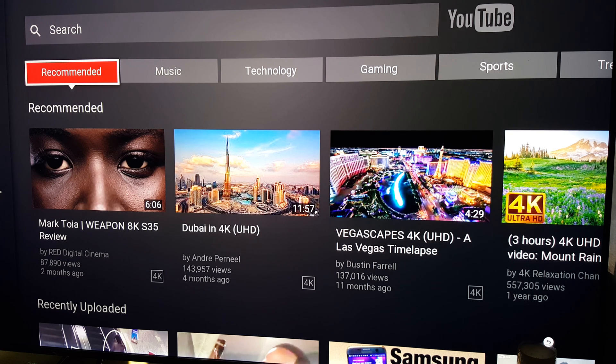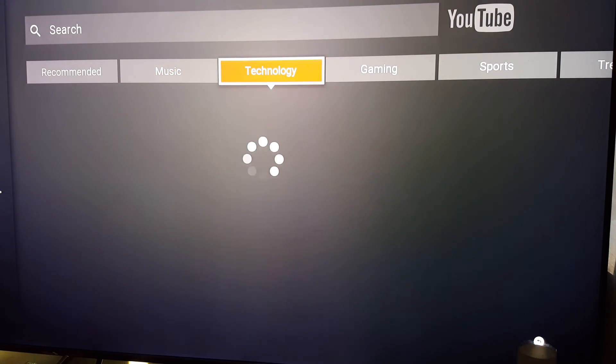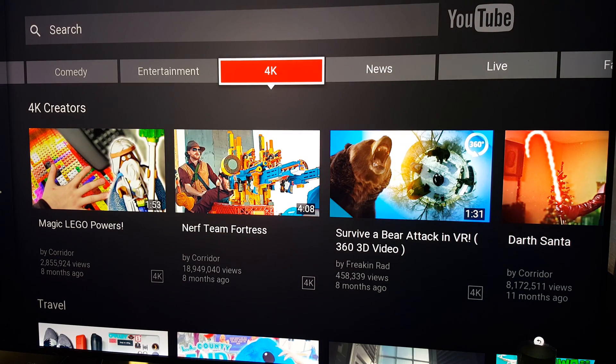This update addresses the YouTube app. The update has brought a 4K option to YouTube — click over and there you have 4K.